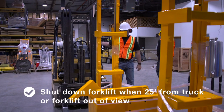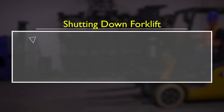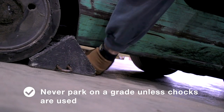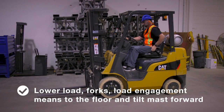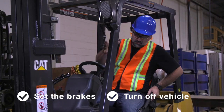Any time you are 25 feet from the truck or it is out of your view, you must shut it down. To shut down: select a level, solid surface and park in a safe area not blocking exits, aisles, fire extinguishers, emergency equipment, or electrical equipment. Never park on a grade unless chocks are used. Lower the load, forks, and load engagement means to the floor and tilt the mast forward. Follow truck procedures to set the brakes and turn the vehicle off.